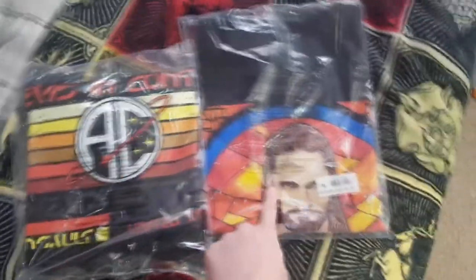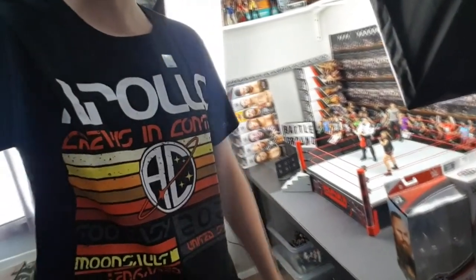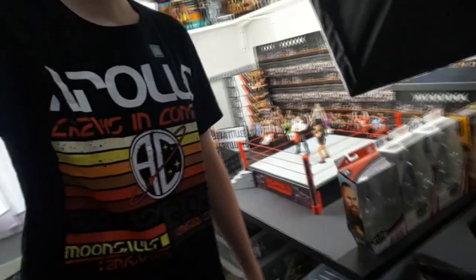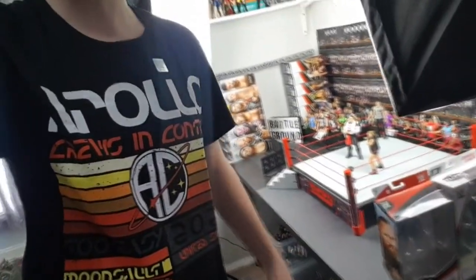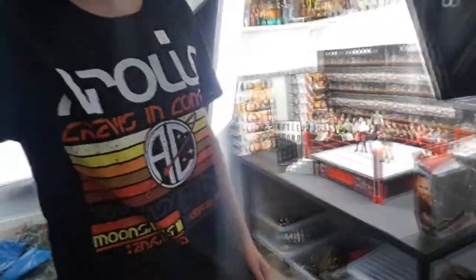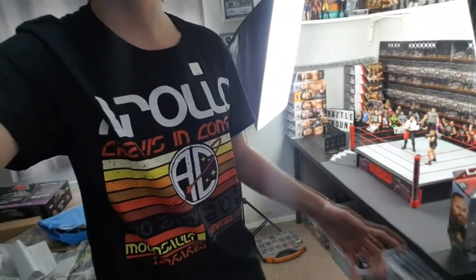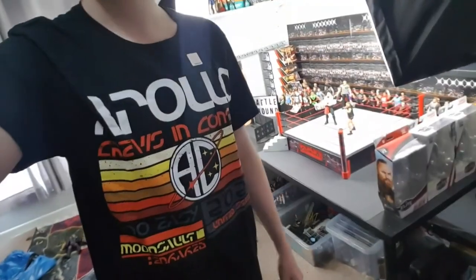Here is how the Apollo shirt looks — it's reflected in the front-facing camera, but this is a really nice design. Speaking of Apollo Creed merch, we need a new figure of him, and hopefully we'll see that at Comic Con at some point. This is a medium on me, but yeah, we definitely need a new figure. I think this would look awesome on a hoodie as well, but they didn't sell those.